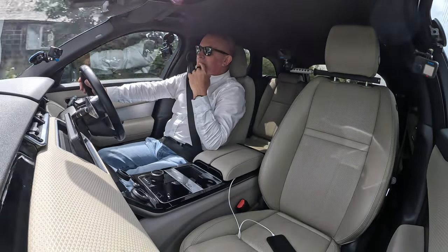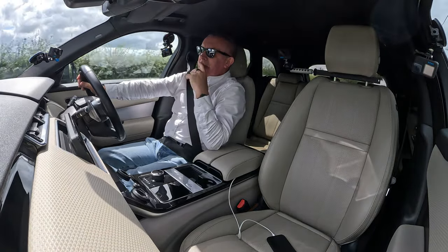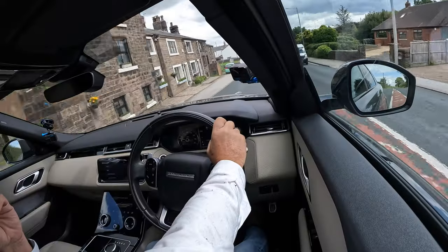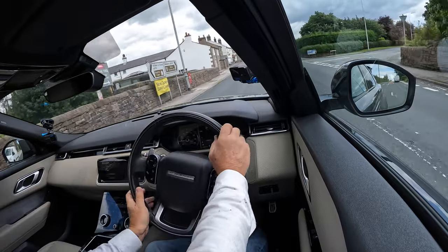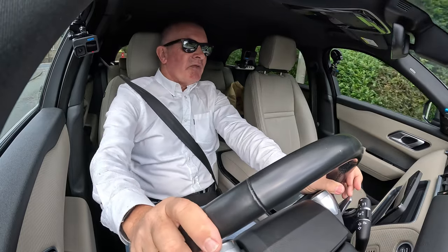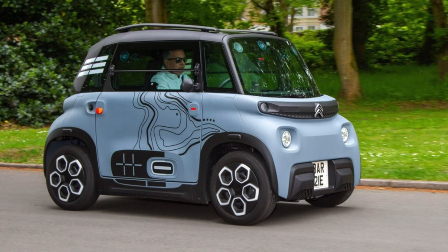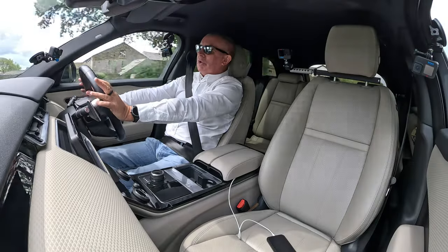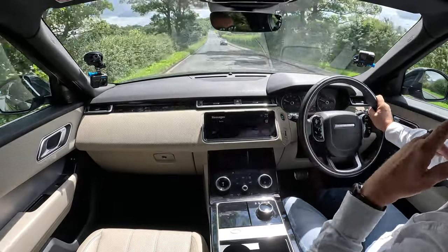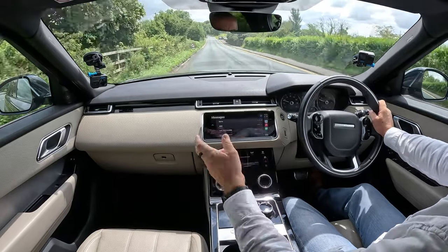This car drives absolutely fabulously. I think it's a little bumpier than a Range Rover Sport - believe it or not - though I could be wrong. I haven't driven it for a great length, and to be fair I haven't driven my Range Rover Sport for a while because I've been driving my Citroën Ami. So perhaps I'm out of touch, but that was my first impression - it just feels to be a little bit bumpier, whether it's the suspension or not I don't know.